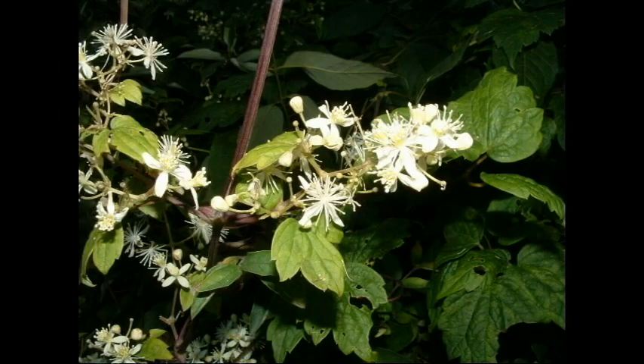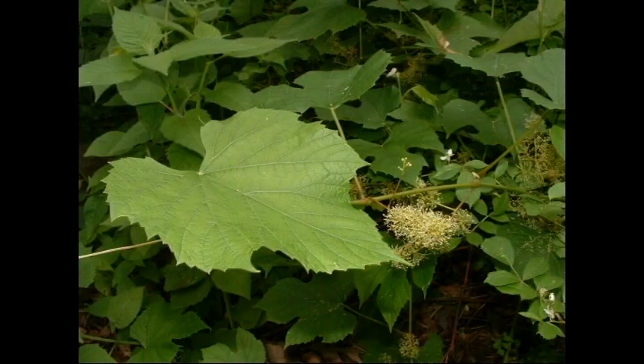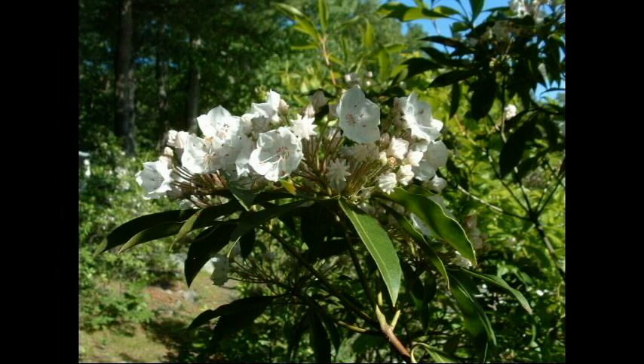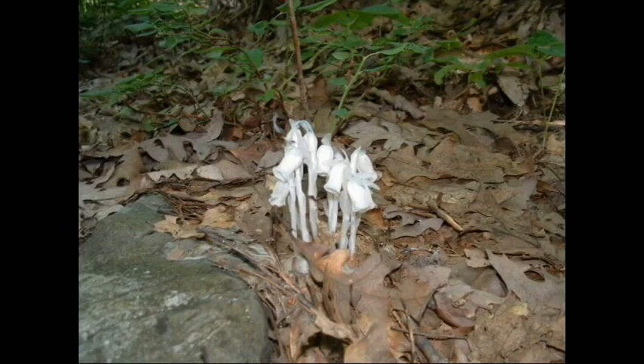They can form vines, such as virgin's bower and wild grape. They can grow as bushes, such as honeysuckle and mountain laurel. While most plants depend on photosynthesis to obtain energy from sunlight, there are a few which are decomposers, such as Indian pipe.